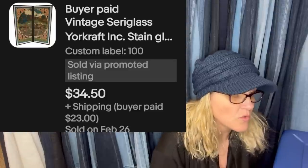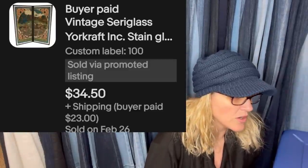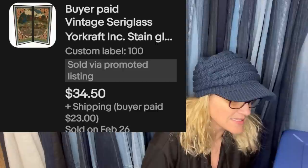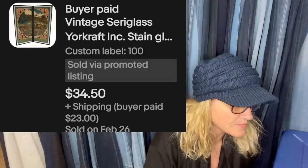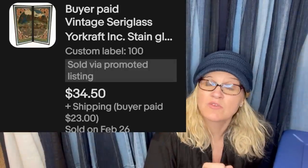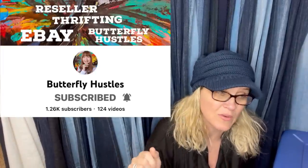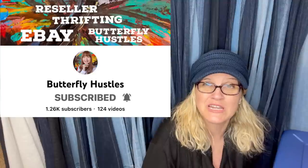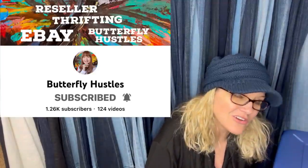Paid a dollar on dollar day, sold for full price. It is a vintage Siri glass — some sort of stained glass craft item. She sold this for $34.50 plus shipping. This one comes from Butterfly Hustle, who also has a YouTube channel — does thrift hauls and takes you shopping with her. Check her channel out.